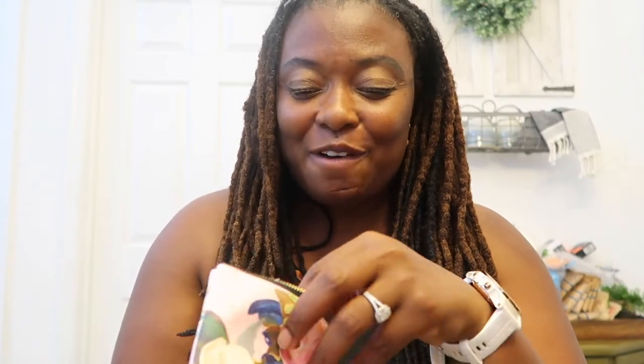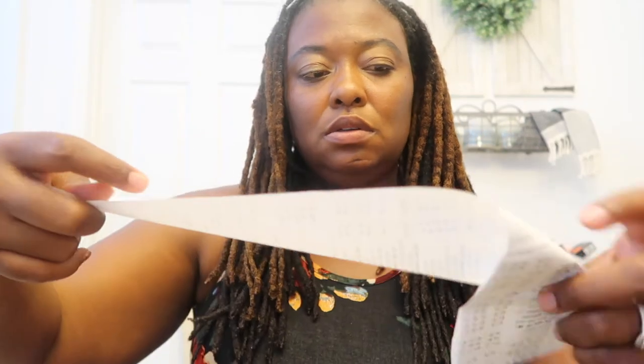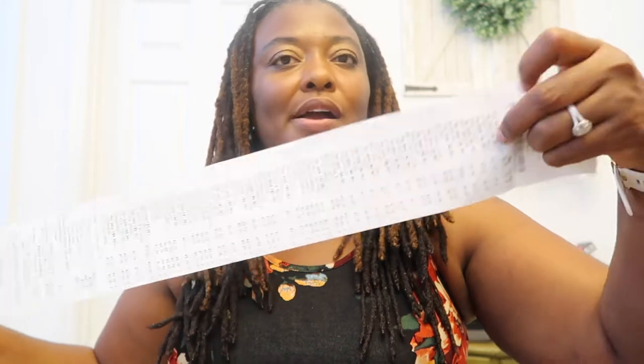Oh my gosh, so excited about that! It was a good deal but it took me over the $200 I wanted to spend. Let me grab the receipt real quick — if you saw my 'what's in my bag' video, you know this is the little thing I keep my receipts in. So my total — see how long this thing was? Before all the discounts, when they scanned everything my total came to $311 and some change.